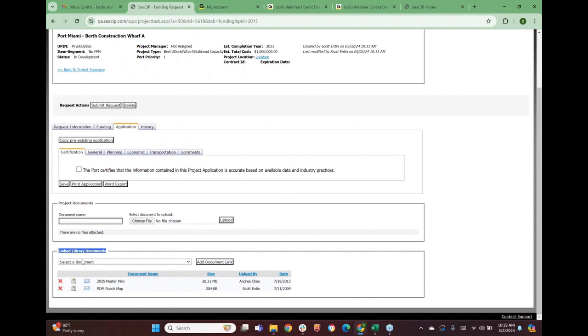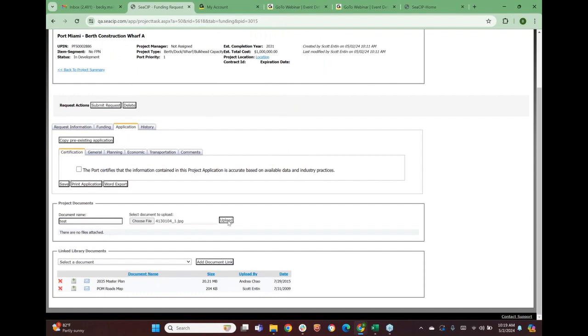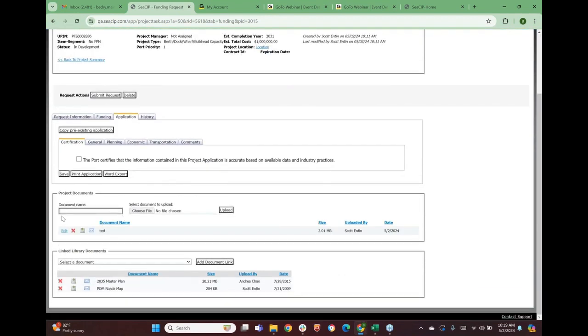At the bottom you can link to any of the main library documents, and you can also upload documents in the project documents section if there's something project-specific to add. So there are two ways to tie documents to a project: upload them directly here or link to documents already in the library so you don't have to repeat that on every single project. The certification is the last thing we check off, signing off that the application information is correct.